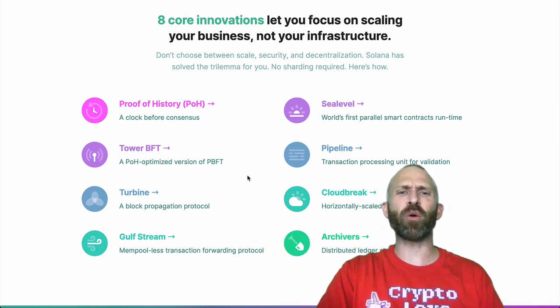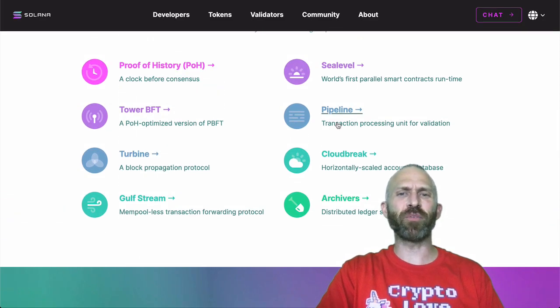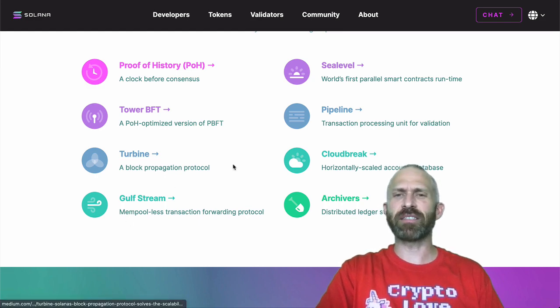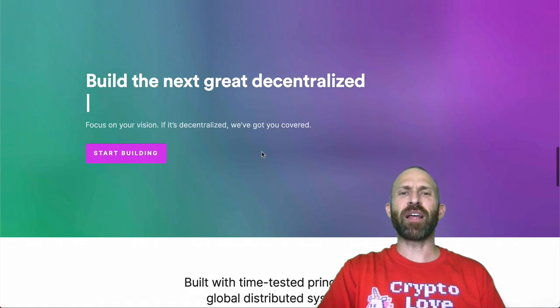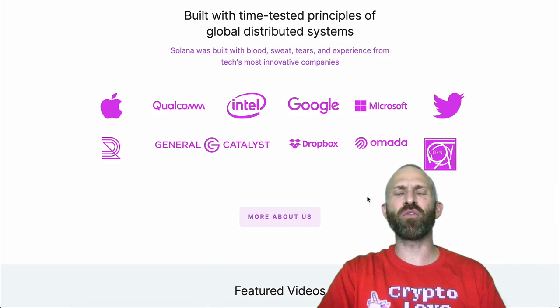They have a bunch of other stuff too. They're using Tower Byzantine Fault Tolerance, and a bunch of other innovations including Sea Level, Pipeline, Cloudbreak, Archivers, Gulfstream, and Turbine. They're aiming to build basically the next best blockchain out there, with team members from all over.